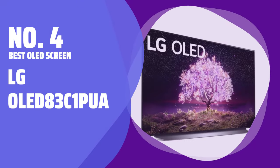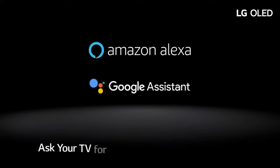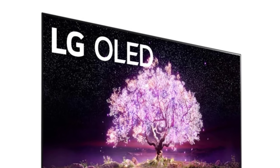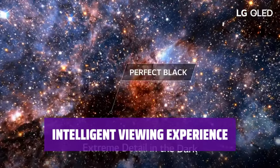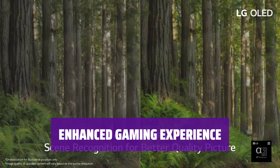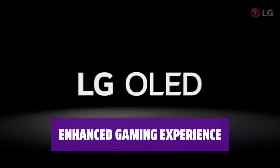Number 4. Best OLED Screen: LG OLED 83-C1 PUA. Step into a whole new world of entertainment with this LG TV. The massive 83-inch OLED screen brings movies to life with vibrant colors and deep blacks. The Alpha 9 Gen 4 AI processor analyzes scenes and genres to optimize content quality for a truly immersive experience. Get the edge in your gaming sessions with Game Optimizer mode — enjoy smooth gameplay and reduced input lag for a competitive advantage.